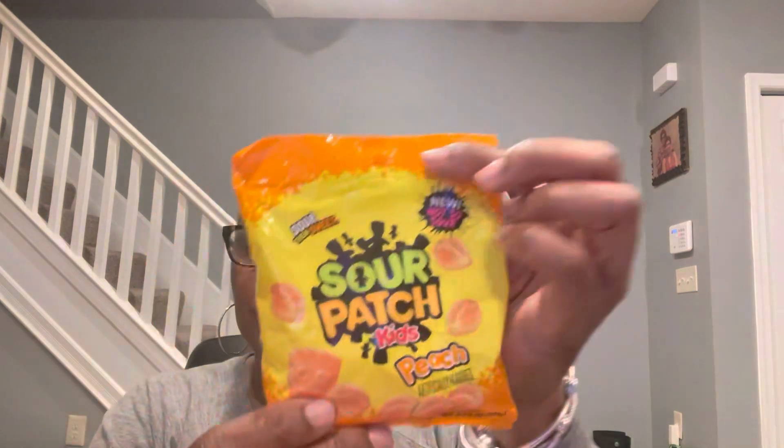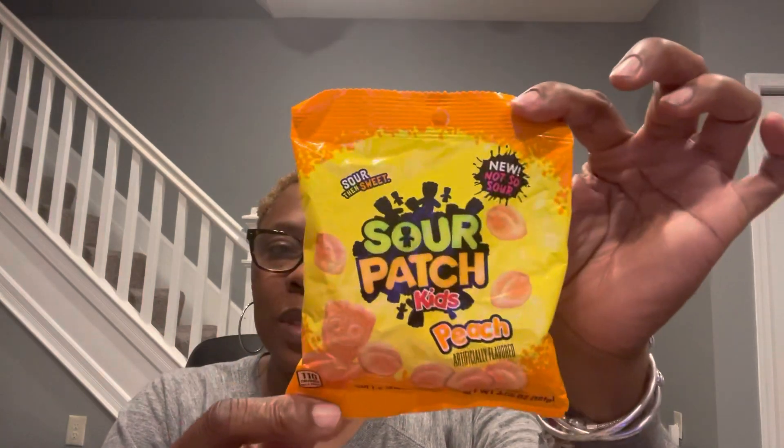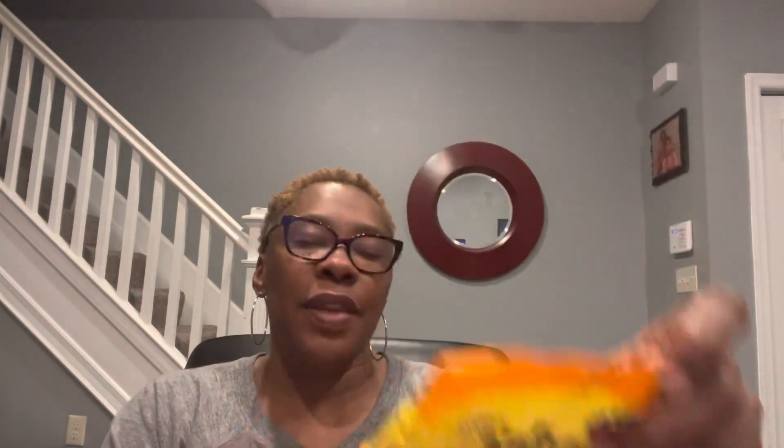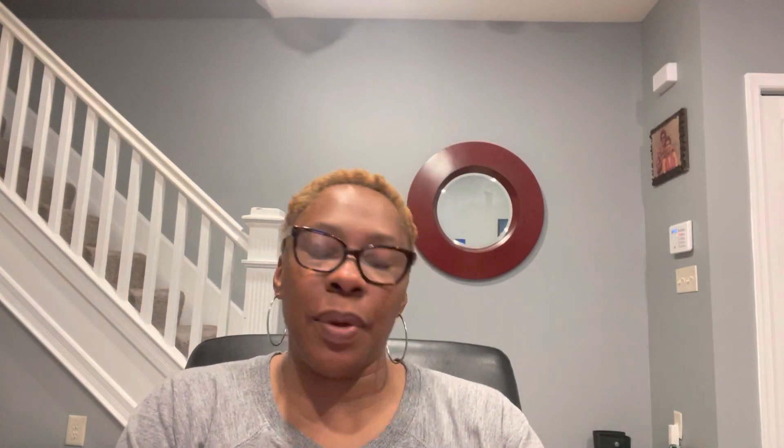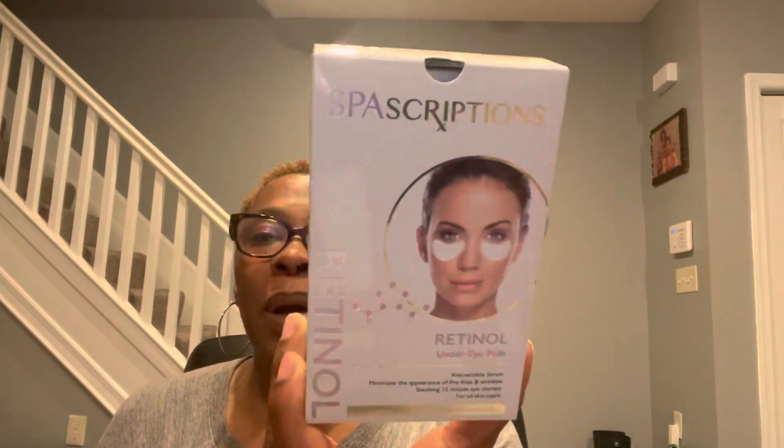Sour Patch Kids in Peach. It says new, not so sour. I would love to try these — peach is a flavor that I love, and my oldest son loves too. So we'll try these and check that out. On the back, it says best before September 18th, 2022. Fall Scriptions Retinol under-eye pads — you get five pairs of eye treatments in this box.